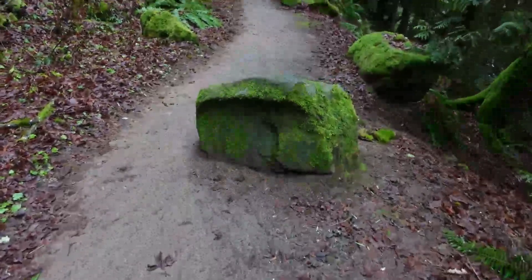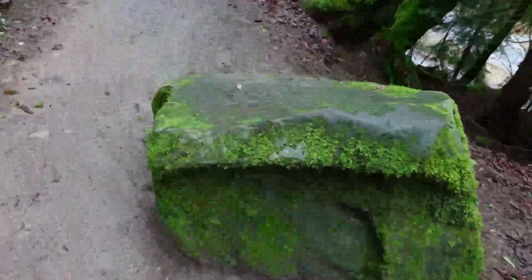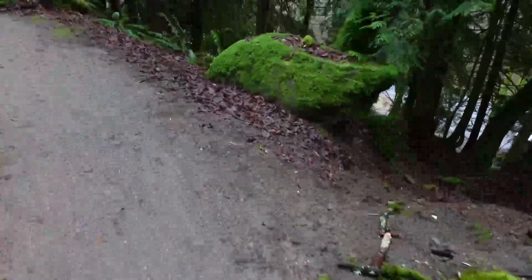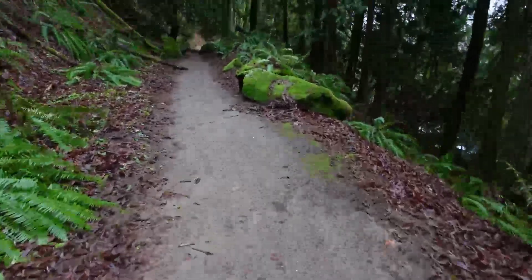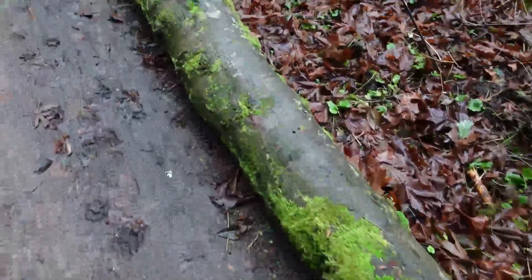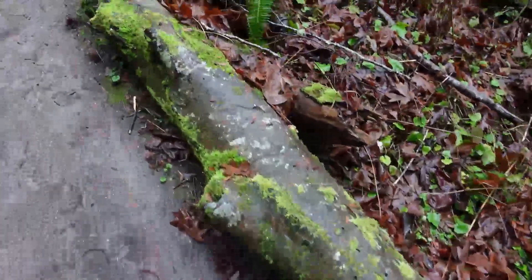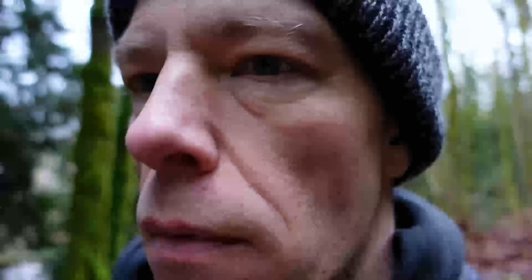There it is again — that boulder right in the middle of the trail. Somebody's design plan was not good. I got around it — we're safe. Onward. Look at this nice slick, rain-slick log, perfectly perpendicular to the trail — I love that. Can't believe that even moss grows on rocks out here. Unbelievable.